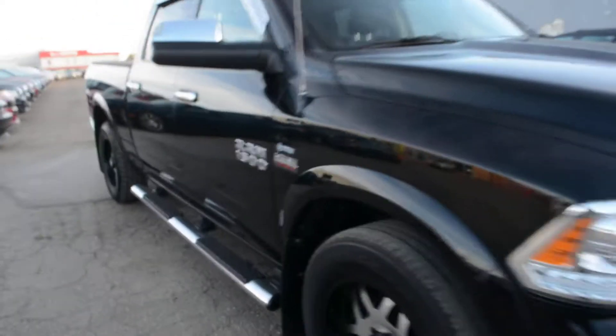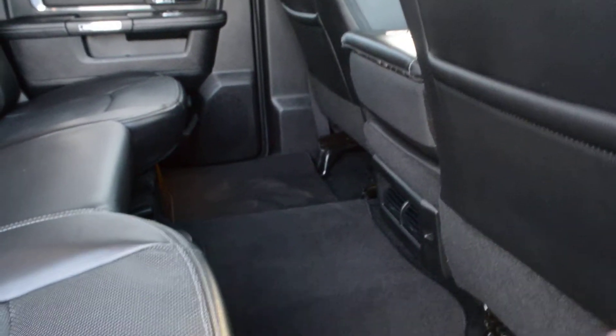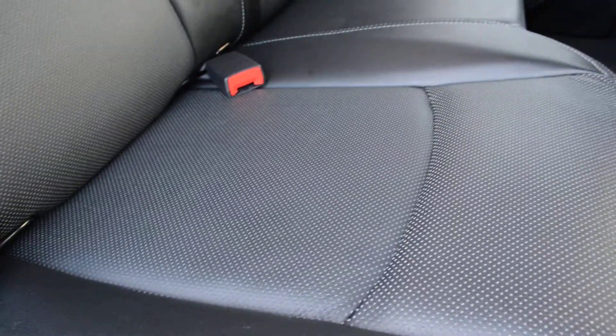Now this specific model is in our crew cab style, so you get plenty of interior space both front and back. You can see even in that back seat there's plenty of leg room for your passengers to sit quite comfortably. The seats themselves are leather, are in great condition front and back, and offer plenty of comfort for you and your passengers.